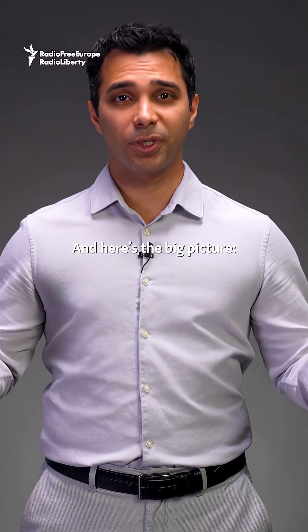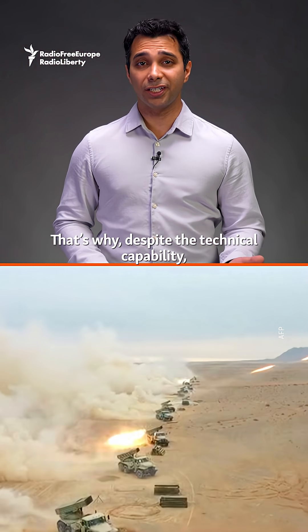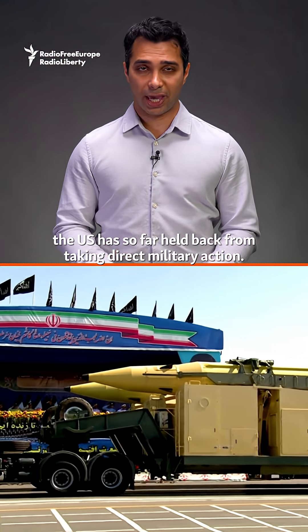And here's the big picture: any strike on Fordow risks sparking a much wider conflict in the region. That's why, despite the technical capability, the U.S. has so far held back from taking direct military action.